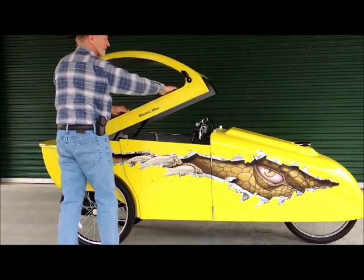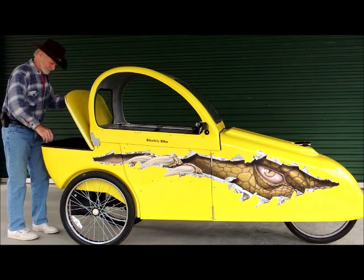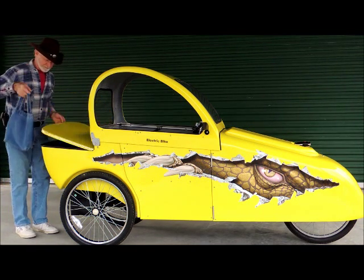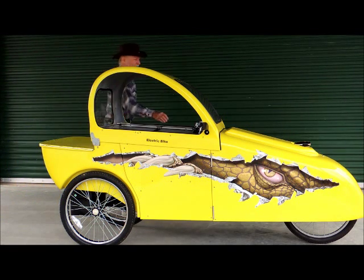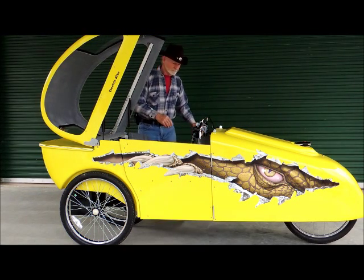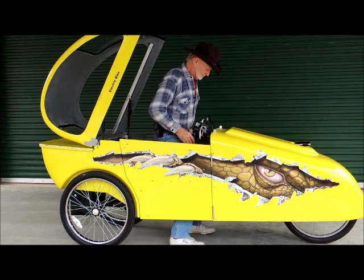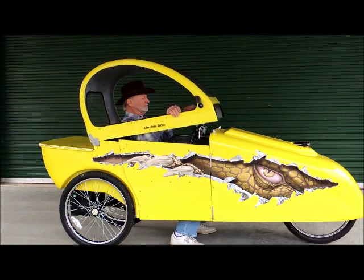This is a battery or human-powered three-wheeled bike with a very unique fiberglass body. I designed the hinge top with gas shock assist to allow for a very easy entry and exit from either side. The body was designed to offer the rider protection from the elements and a weather-resistant trunk space for storage.